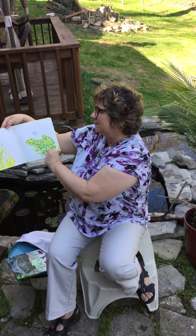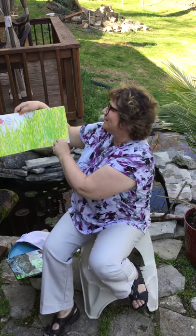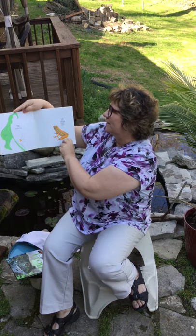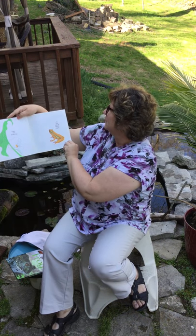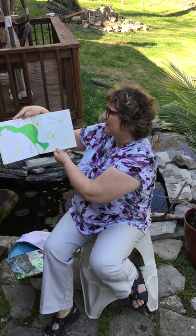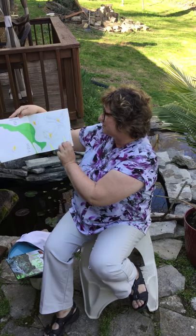The meadow frog is well concealed, deep in this moist and grassy field. Upon this arum lily will this arum frog alight, where it will stay and nestle down and turn from brown to white.